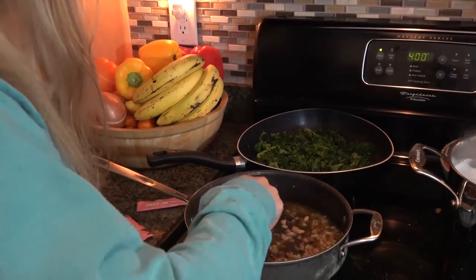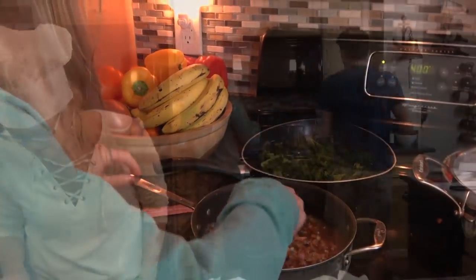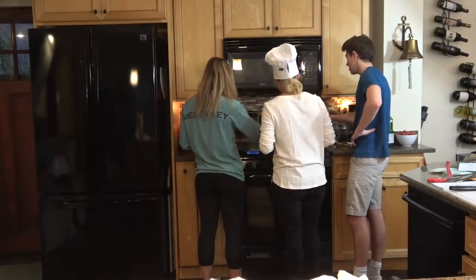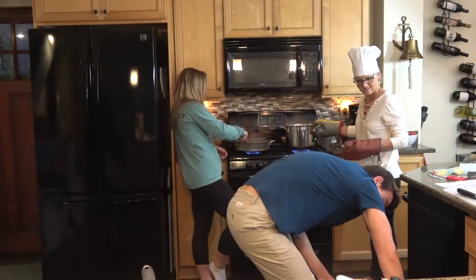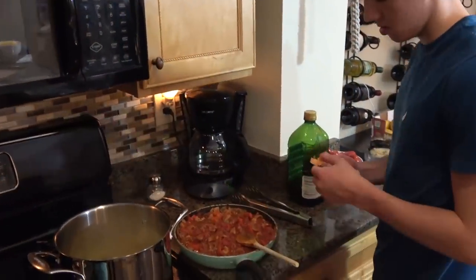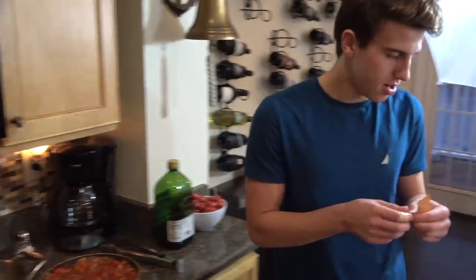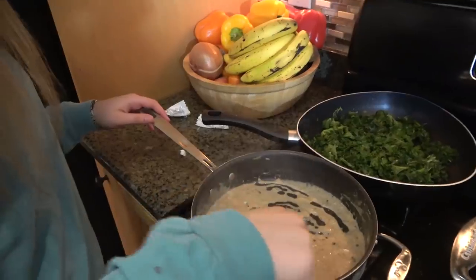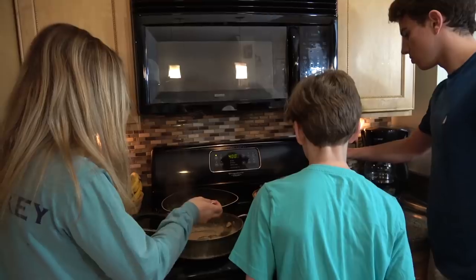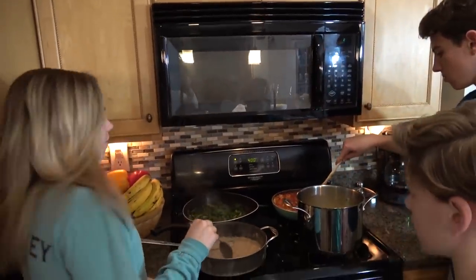And then we're supposed to boil that until it's ready. Hey, Brennan, what are you doing there, buddy? Just a little stock. Oh, that looks good. I'm stirring up my sauce. Okay, ready? I think so.